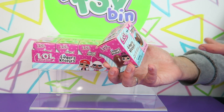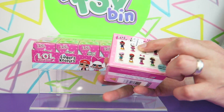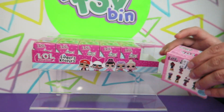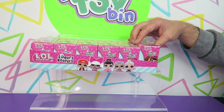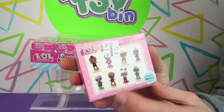We typically find these at the checkout aisle of Walmart, but these particular ones we found on clearance. They usually go for $2.98 but we found them for a dollar a piece, so we had to buy a whole sleeve. We have six total — I'll open three and Finn will open three. On the back you can see all the characters you can collect.